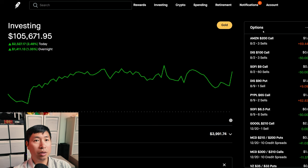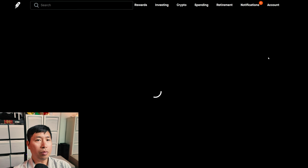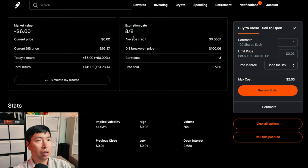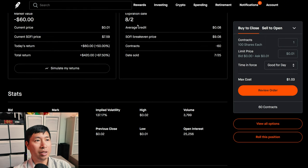Let's go over my positions. For my options, I am selling Amazon $200 covered calls. These expire August 2nd. My total return, I am down $216. I am selling Disney $100 covered calls. These expire August 2nd. My total return, $11.01. I am selling SoFi $9 covered calls. These expire August 2nd. My total return, $420.